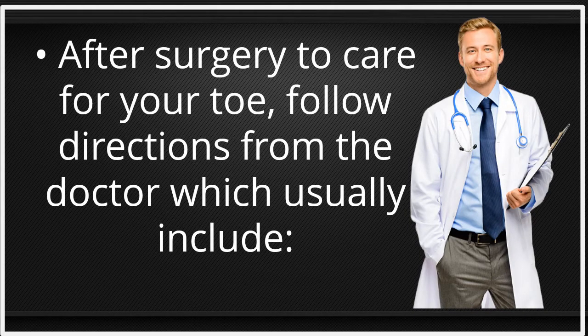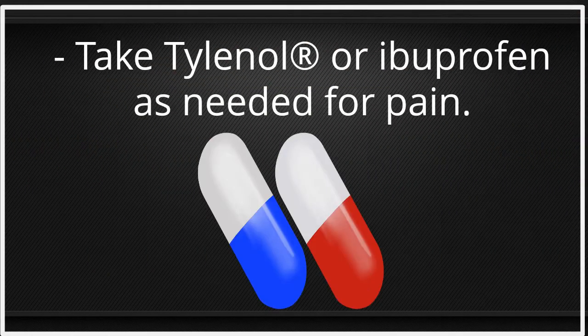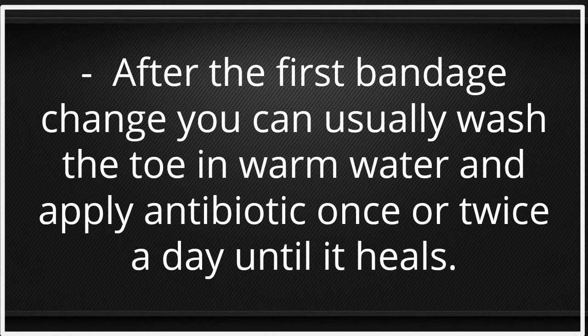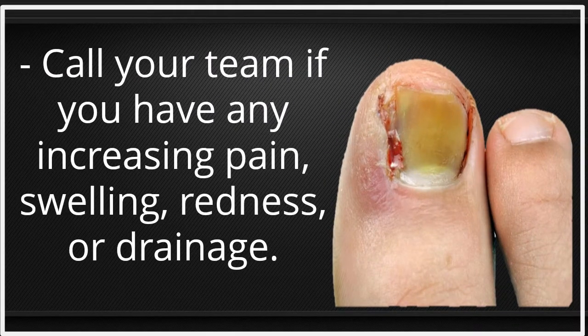After surgery, to care for your toe, follow directions from the doctor, which usually include: keep a bandage over the toe until changed by the primary care team in 48 to 72 hours; take Tylenol or ibuprofen as needed for pain; rest and raise your foot for 2 to 3 days. After the first bandage change, you can usually wash the toe in warm water and apply antibiotic ointment once or twice a day until it heals. Avoid running or hard activity for the first 2 weeks. Call your team if you have any increasing pain, swelling, redness, or drainage.